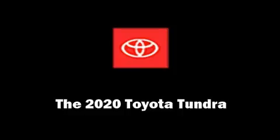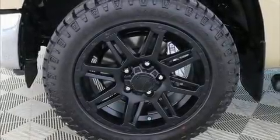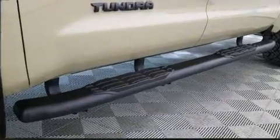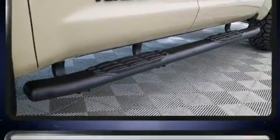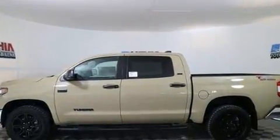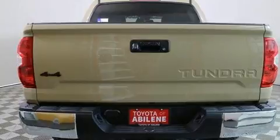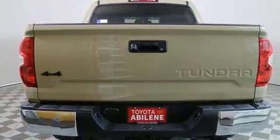Experience driving perfection in the 2020 Toyota Tundra. This four-door, five-passenger truck leads among competitors in its segment. It features four-wheel drive capabilities, a durable automatic transmission, and a powerful eight-cylinder engine. It's equipped with tons of terrific amenities.